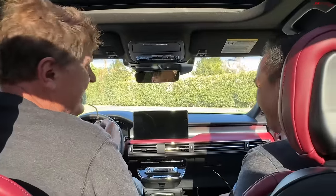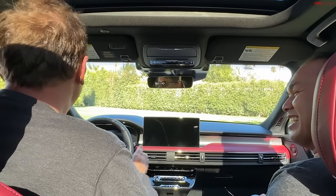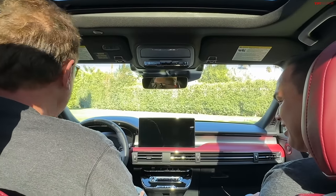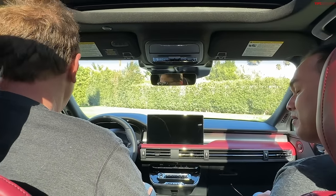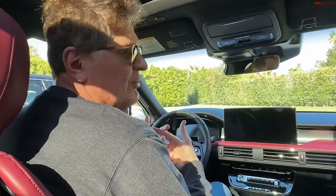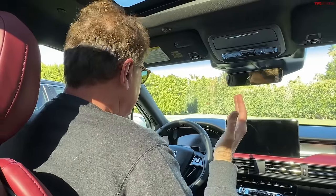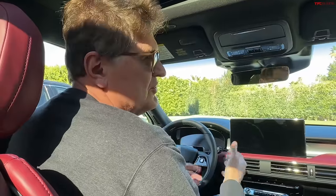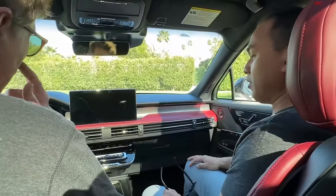Lincoln has really struggled for an identity that is separate and apart from Ford over the last 20 to 30 years. Because obviously to save money you're sharing platforms, and it's hard to have a bespoke, expensive, elegant car that's built on a cheaper version of it. Obviously Lincoln has some work to do, but for an entry-level model, I think they're definitely going in the right direction.